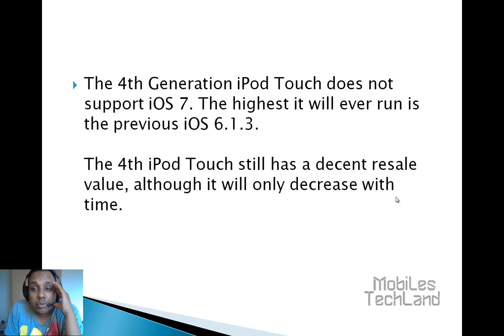The fact is that the fourth generation iPod touch does not support iOS 7. The highest it will ever run is the previous iOS 6.1.3. So that's quite bad luck that it doesn't upgrade.